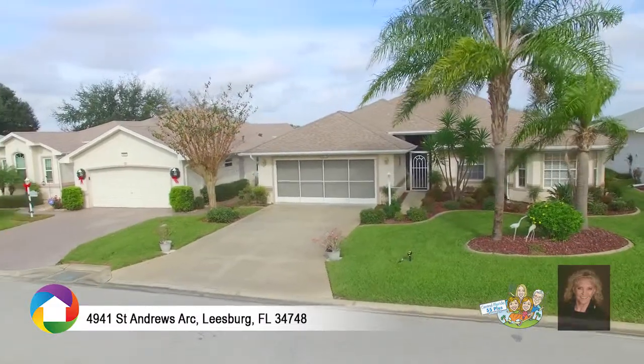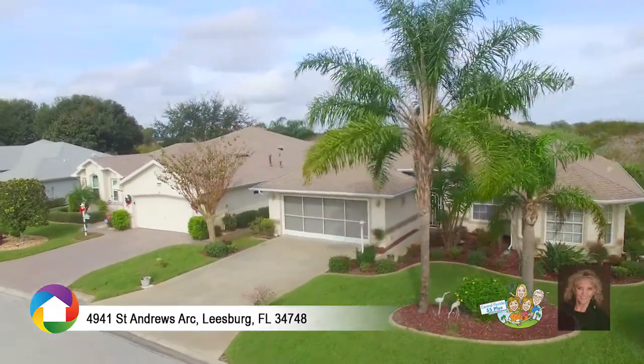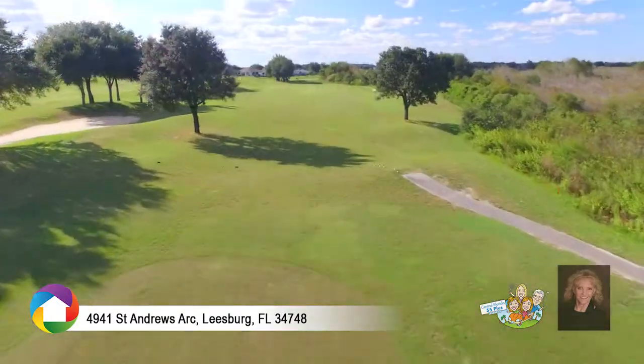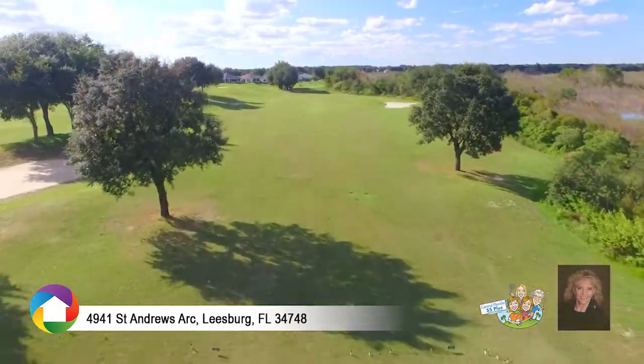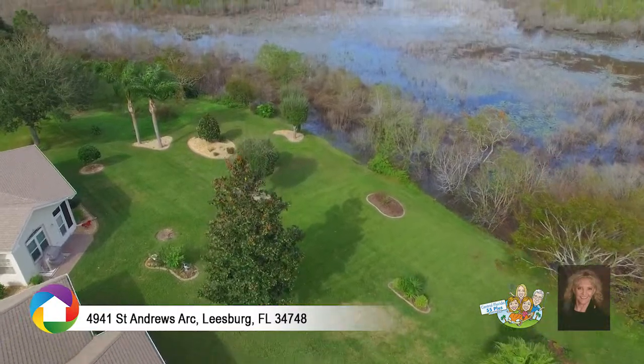Views from all sides in this special two-bedroom, two-bath home with bonus room. Sit on your front porch and view the beautiful Royal Highlands Golf Course, or sit out back and enjoy a stunning conservation view.